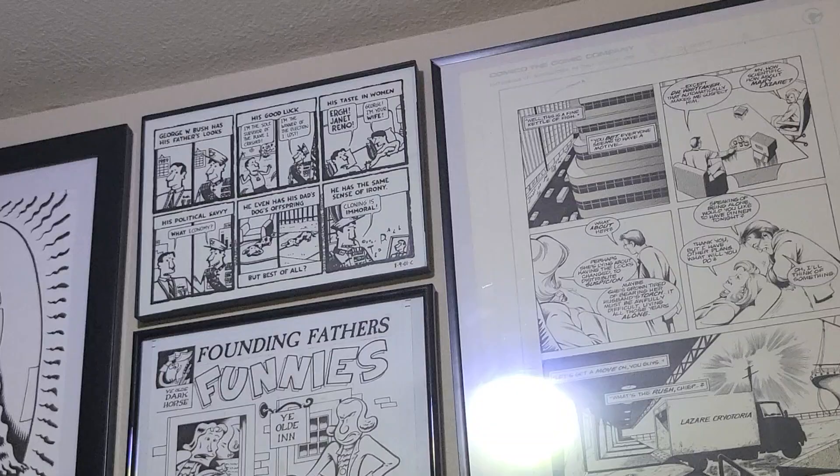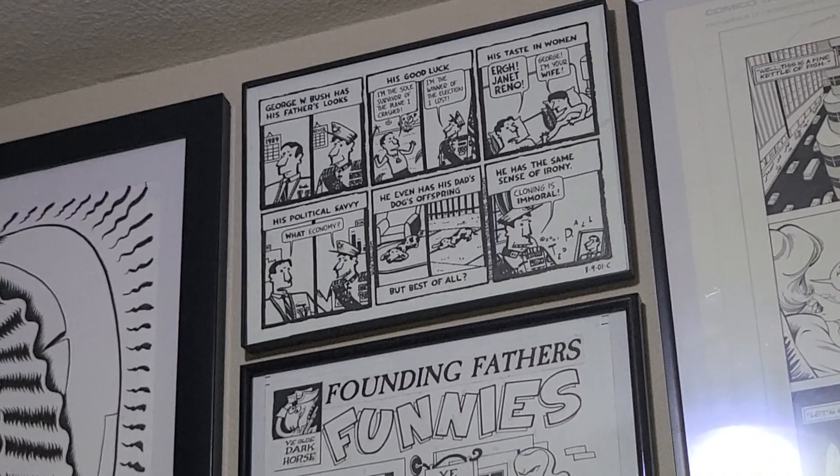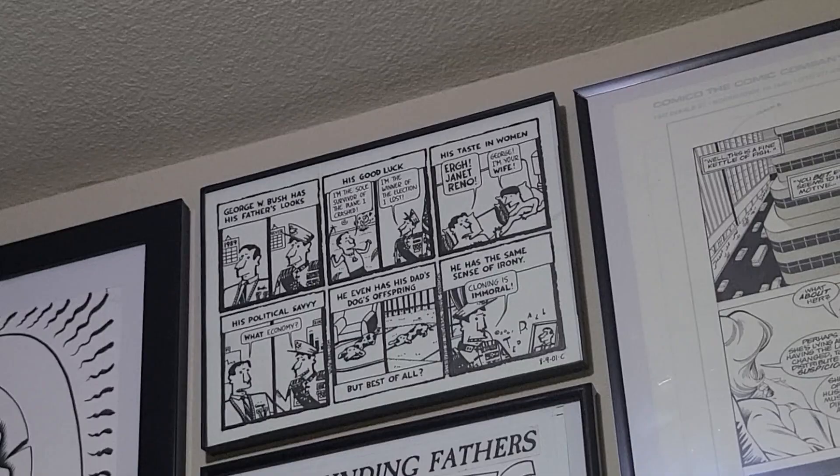All the way up top there — kind of hard to see. This is a strip by Ted Rall, who was a fairly prominent weekly cartoonist once upon a time, always kind of a controversial figure. But always at his best when going after the Bush family. This is a strip going after George W. Bush.